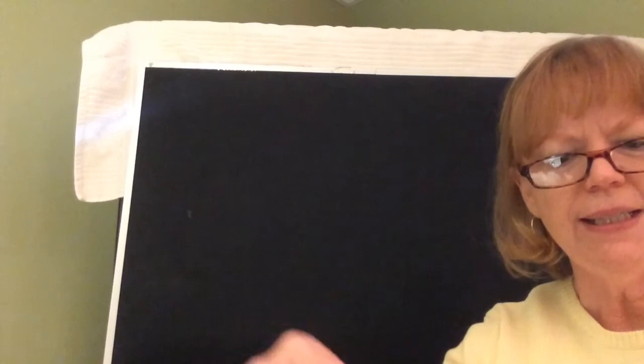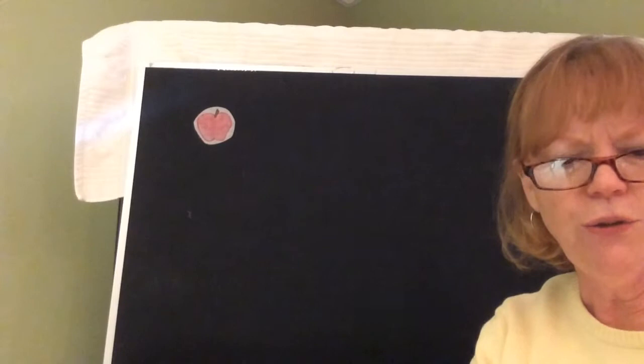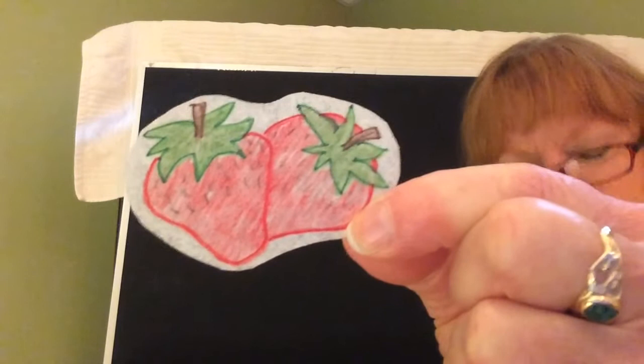Red is the color for an apple that we eat. Red is the color of cherries too. Red is the color of strawberries. Don't you like red too? I do.